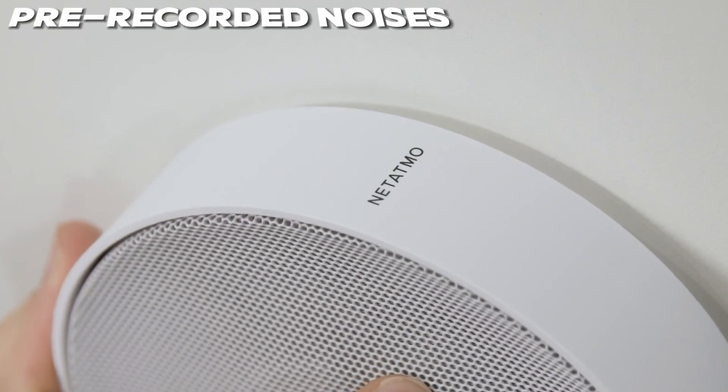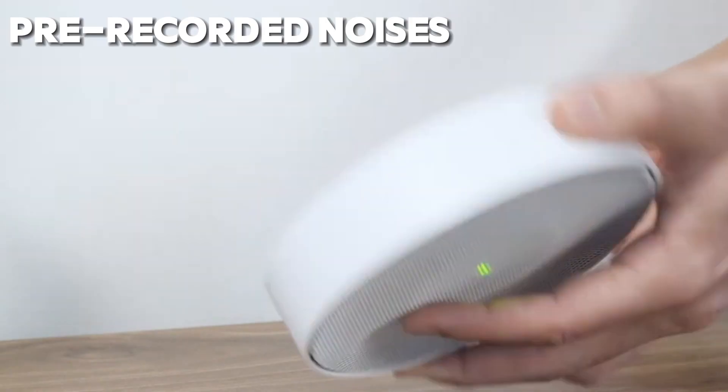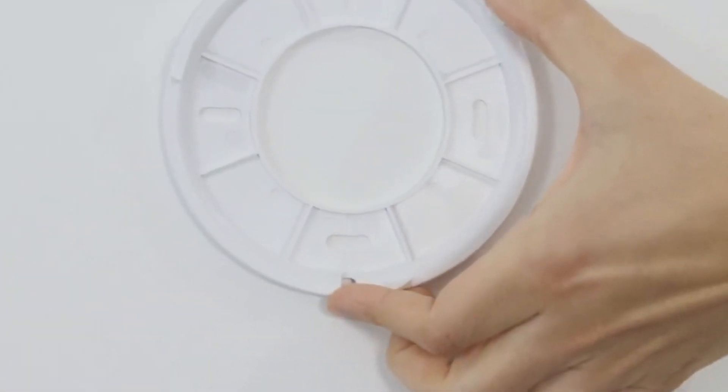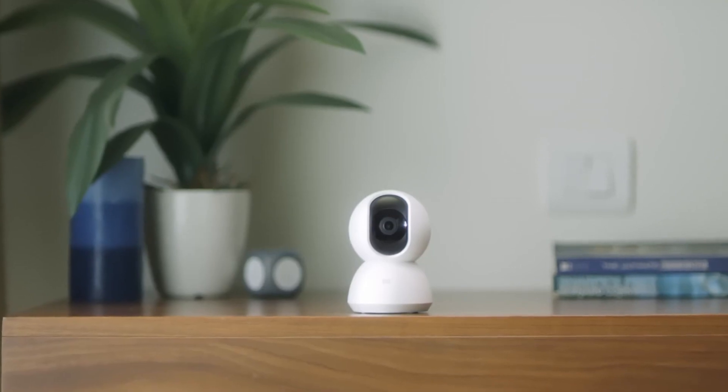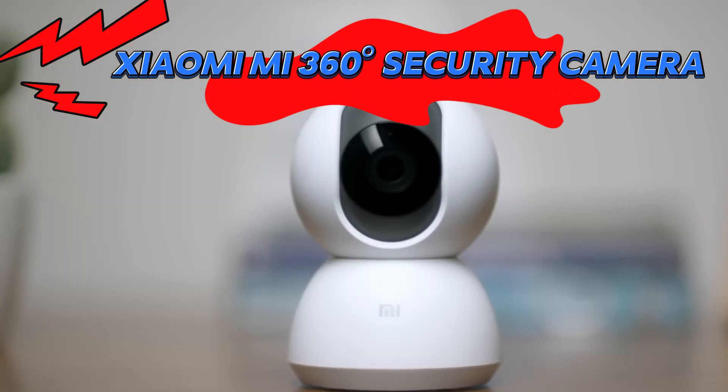And with its built-in pre-recorded noises, you can create the illusion that someone is home even when you're away, deterring potential intruders and keeping your home safe and secure. Step into the future with the Xiaomi Mi 360 Degrees Home Security Camera.